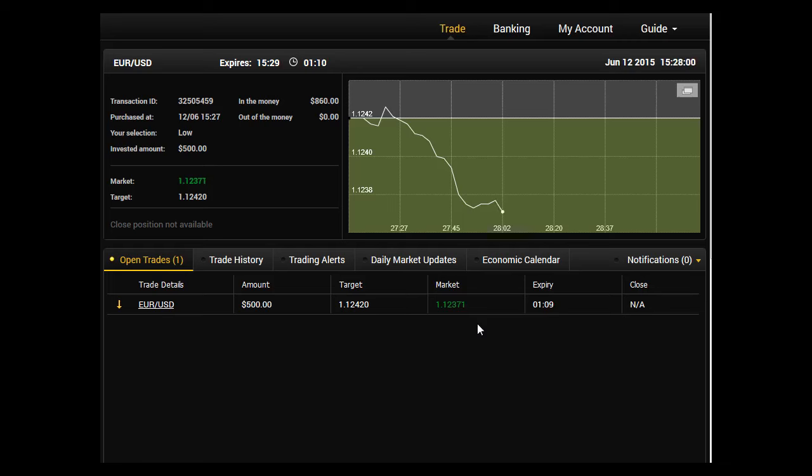Hi traders, welcome to my live trade video. I've just entered a two-minute option on the EURUSD. As you can see, it's June the 12th, it's a live trade.